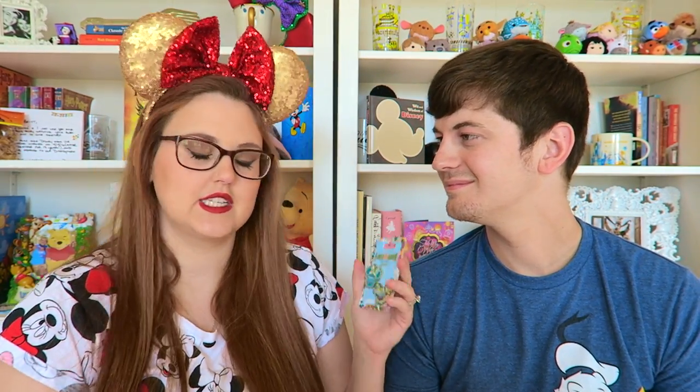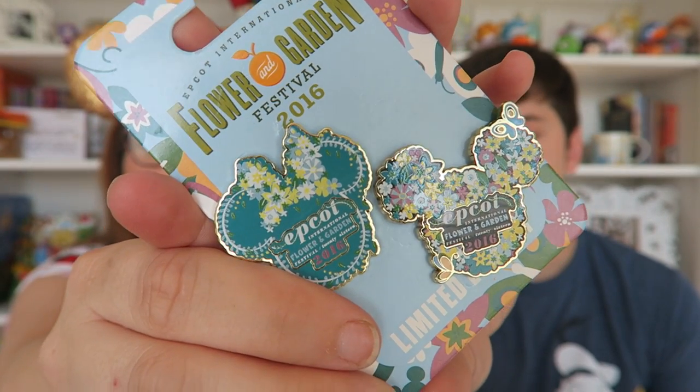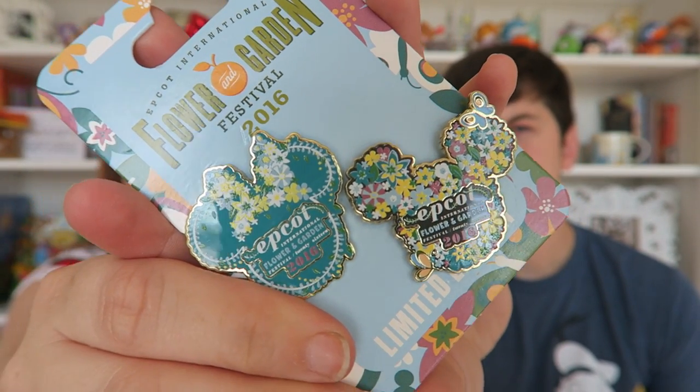This one is a Flower and Garden 2016 set — it has two pins: a Mickey and a Minnie, both with a floral theme. We picked it up because you could kind of get two for the price of one, though it was $24.95, a bit more expensive than the others. Both were limited edition of 1,000, so it was really worth it.